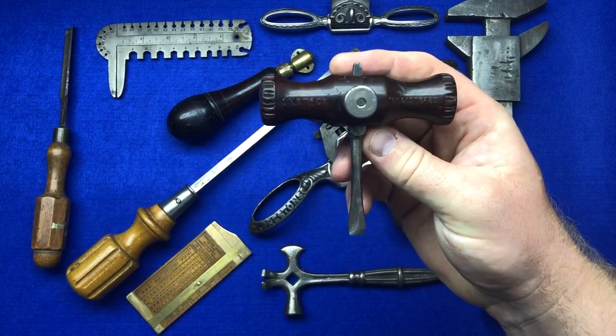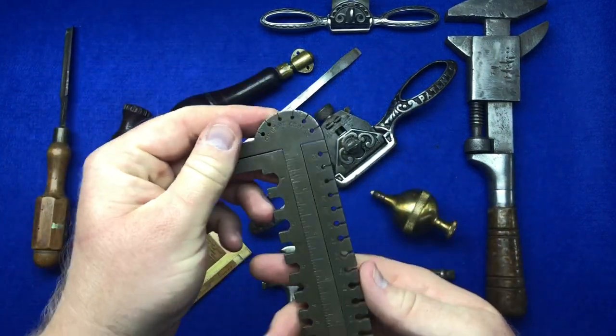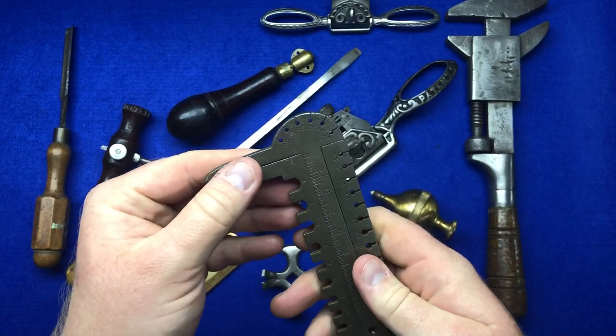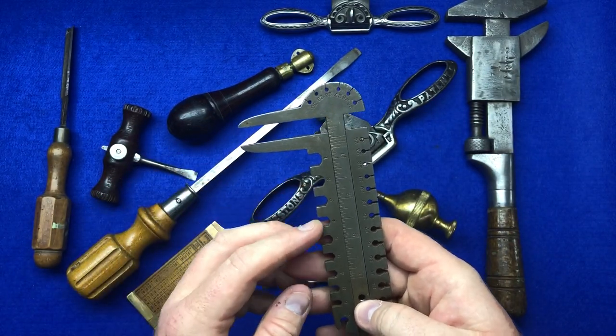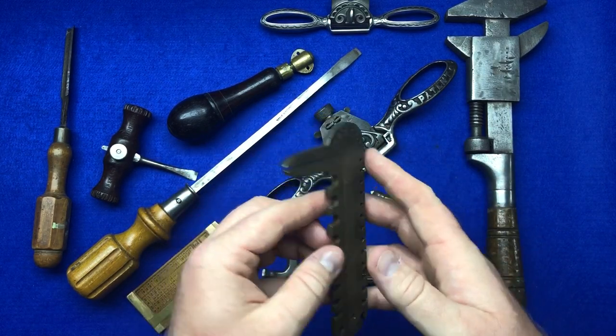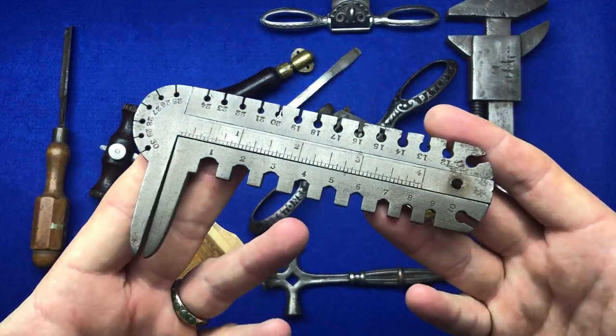We've got a very rare Right Butler and Co set of calipers with all the wire gauges all the way around. This is a very rare collectible item and he quite rightly wanted about 40 or 50 pounds for it.